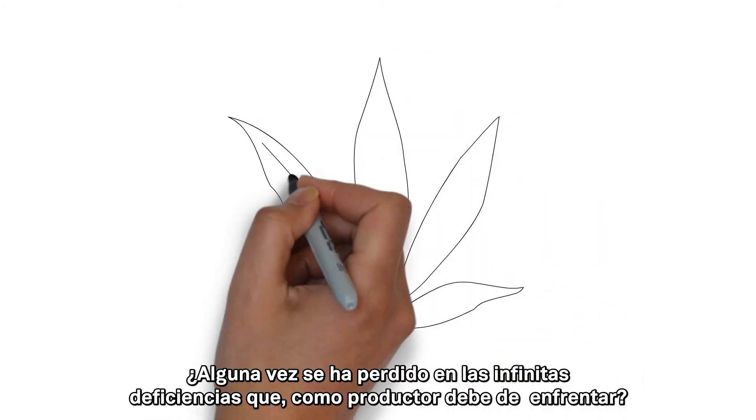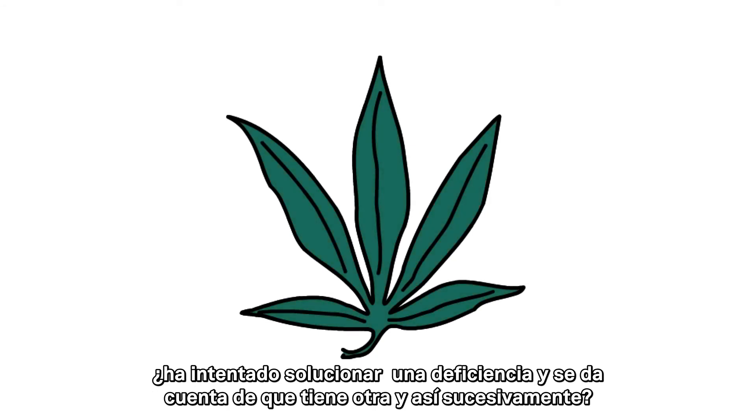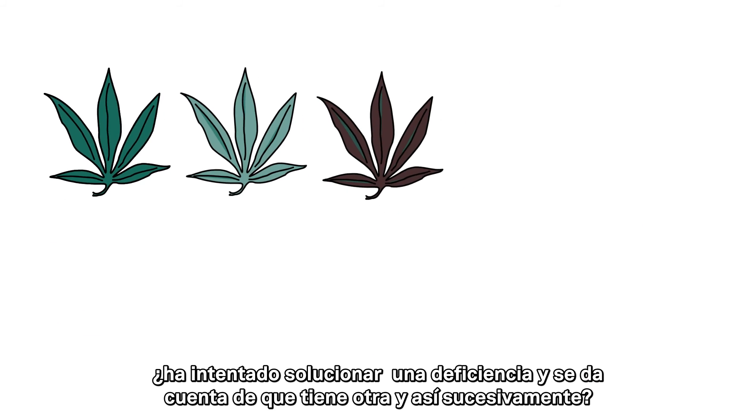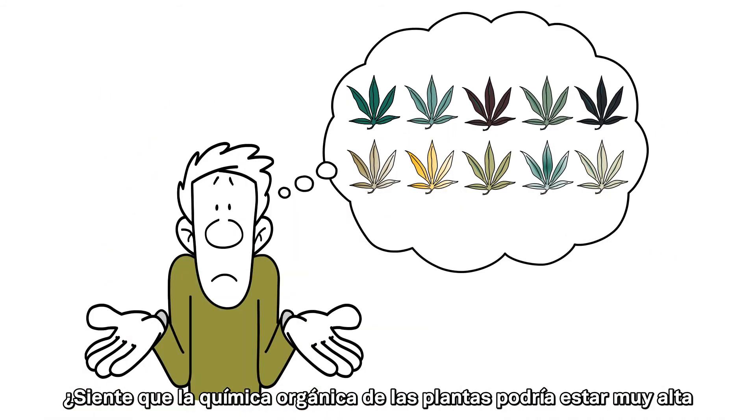Do you ever get lost in the infinite deficiencies you could possibly be facing as a grower? Try to treat one deficiency and realize you are deficient in another and so on and so on? Do you feel like plant organic chemistry might be a little over your head?